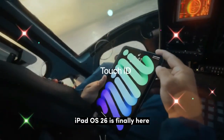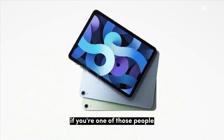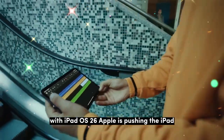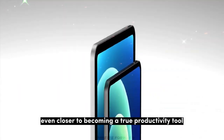iPadOS 26 is finally here. The public beta is out now, and many users are already trying it. If you're one of those people who want the iPad to behave more like a Mac, this is the update you've been waiting for. With iPadOS 26, Apple is pushing the iPad even closer to becoming a true productivity tool.